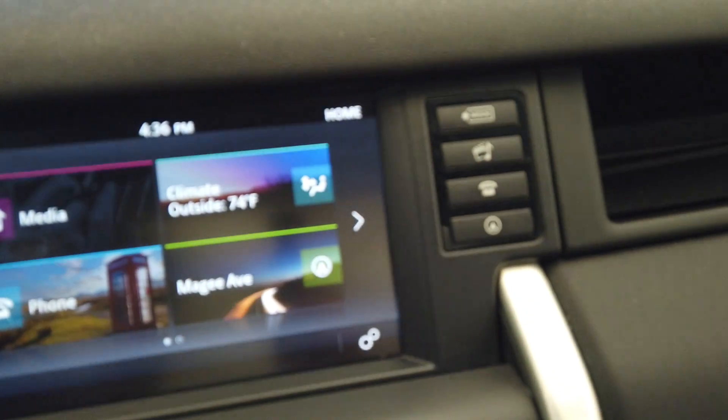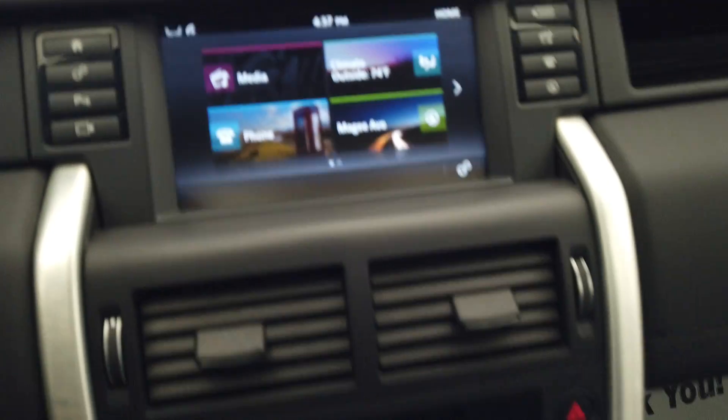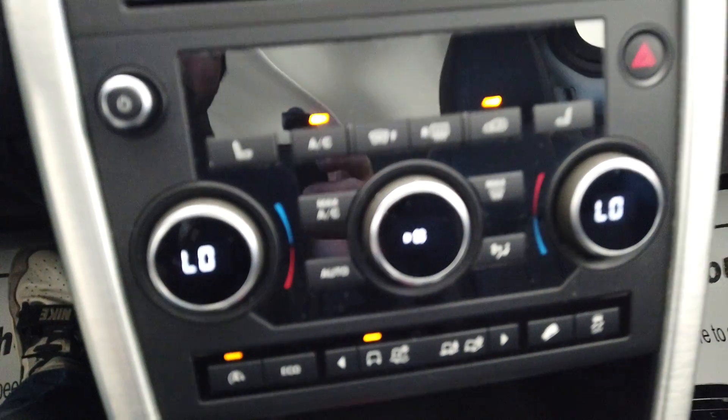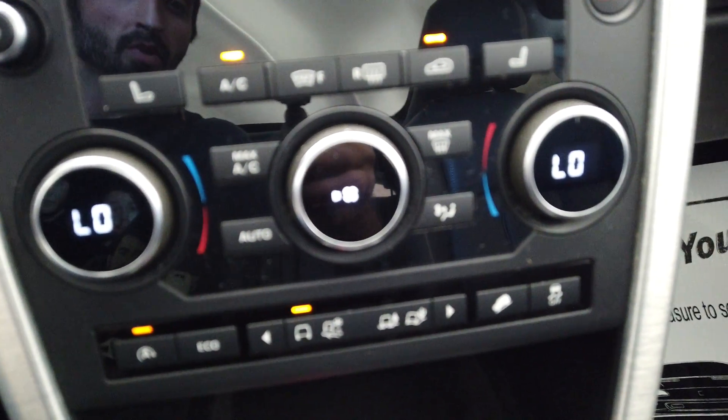All of our apps are here. We have dual climate control, along with our heated seats up front. Auto start/stop and eco mode are also included.